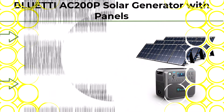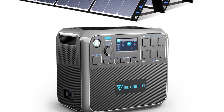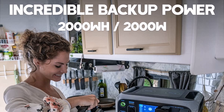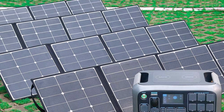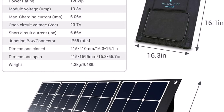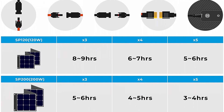Top 1: BLUETTI AC200P Solar Generator with panels included — 2000W portable power station with 3 pieces of foldable solar panels, 120W each. Solar power generator for van, house, outdoor camping. The package includes 1x BLUETTI AC200P Solar Power Station (2000W/2000Wh, surge 4800W) and 3x 120W foldable solar panels BLUETTI SP120 with MC4 solar charge cable 118 inches. All accessories for the BLUETTI AC200P include an AC adapter charger, solar charging cable MC4 to XT90 (about 67 inches), and a car charging cable (car to XT90).